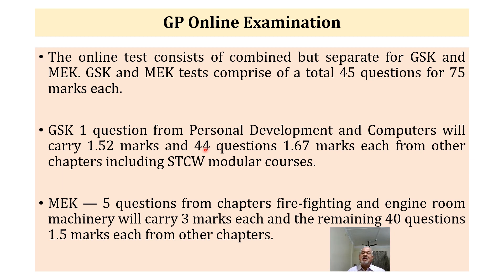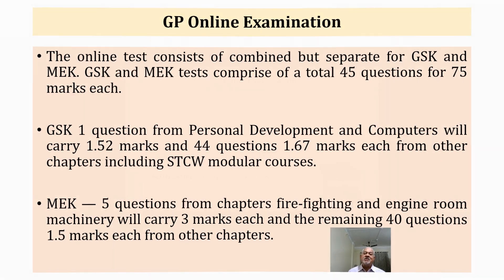The remaining 44 questions in GSK will be from the rest of the chapters and STCW, including two modular courses. For MEK, there will be 5 questions from the chapters Firefighting and Engine Room Machinery, carrying 3 marks each — so a total of 15 marks allotted to only those two chapters. The remaining 40 questions will carry equal marks of 1.5 each from other chapters. Now you can decide how much weightage to give to each chapter while preparing.